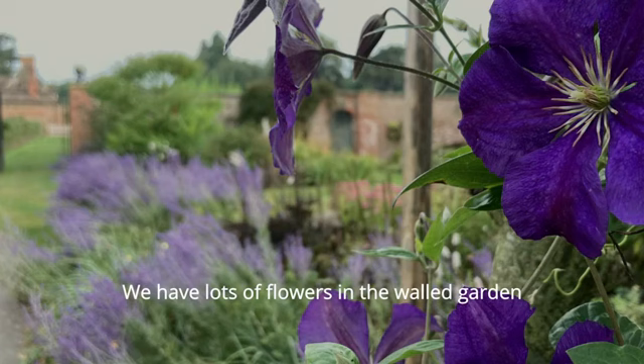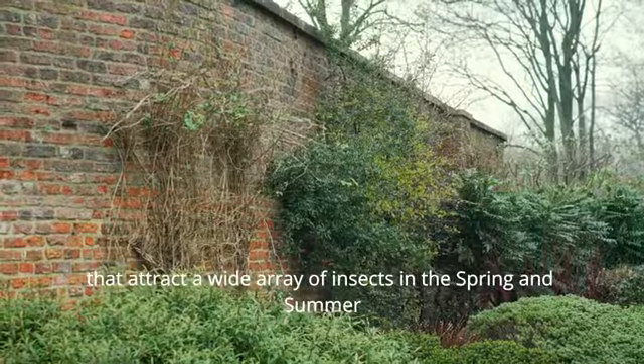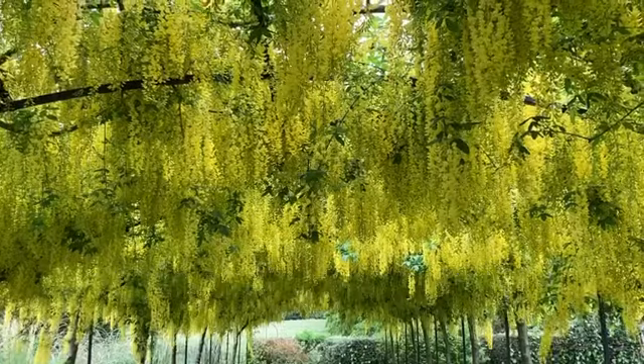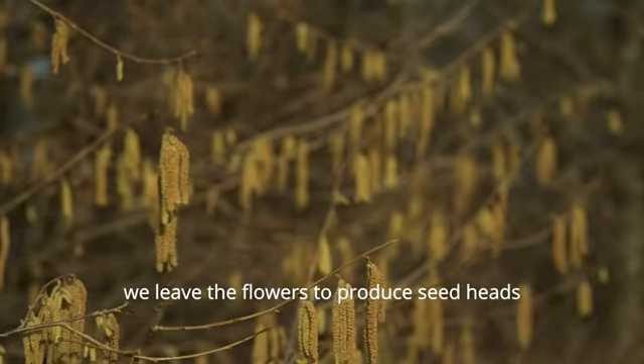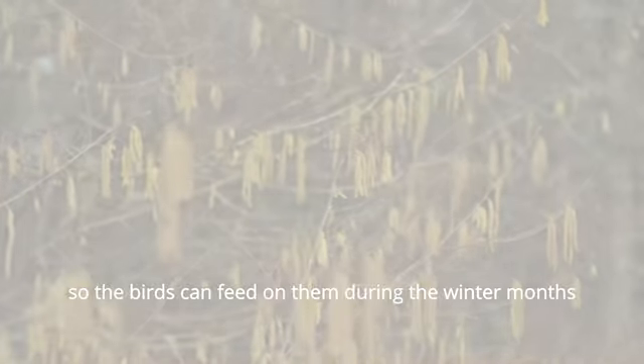We have lots of flowers in the ward garden that attract a wide array of insects in the spring and summer that help pollinate our fruit trees. We leave the flowers to produce seed heads so the birds can feed on them during the winter months.